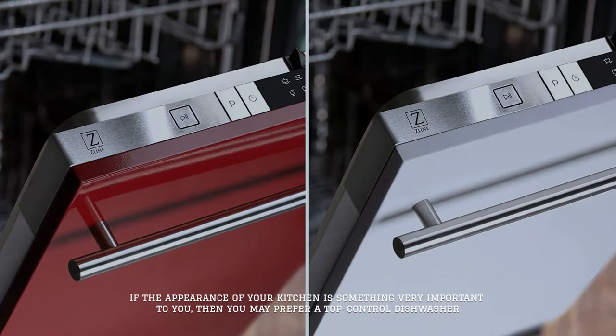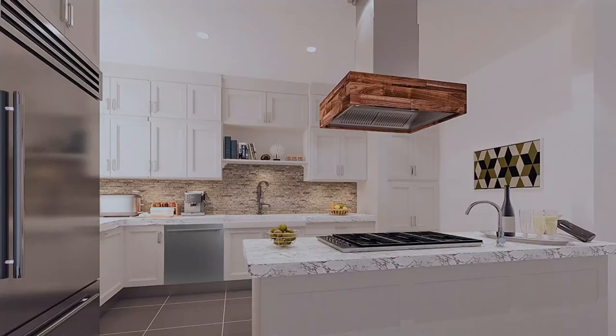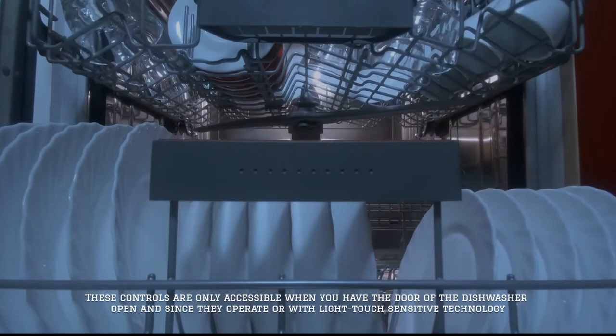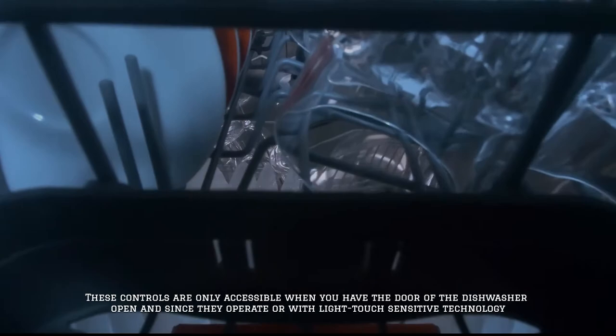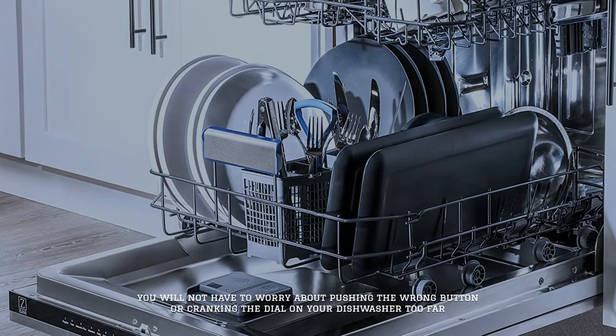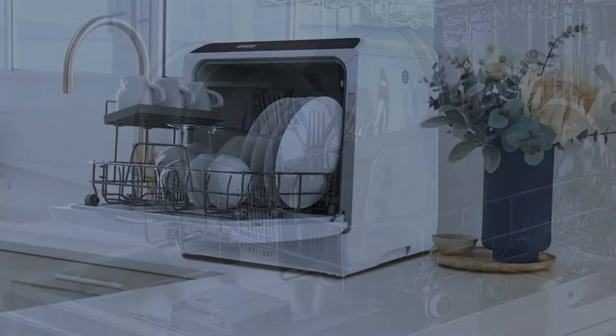Number five: top control dishwashers. If the appearance of your kitchen is something very important to you, then you may prefer a top control dishwasher. In these units, the controls are hidden from view, giving the appearance of a seamless transition between your dishwasher and your cabinets. These controls are only accessible when you have the door of the dishwasher open, and since they operate electronically or with light touch-sensitive technology, you will not have to worry about pushing the wrong button or cranking the dial too far.